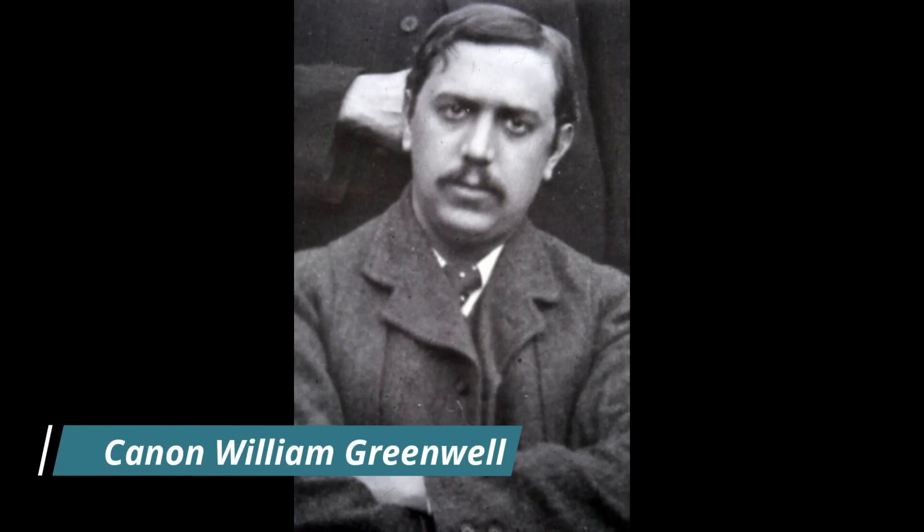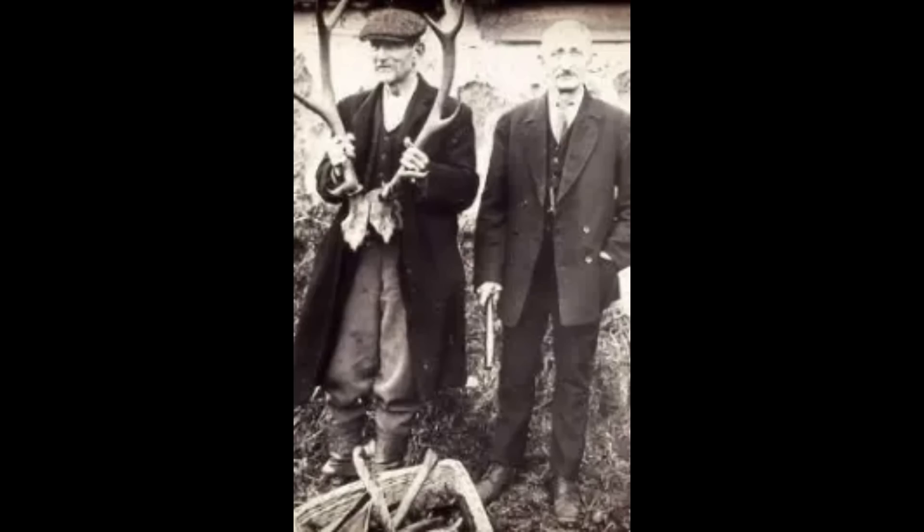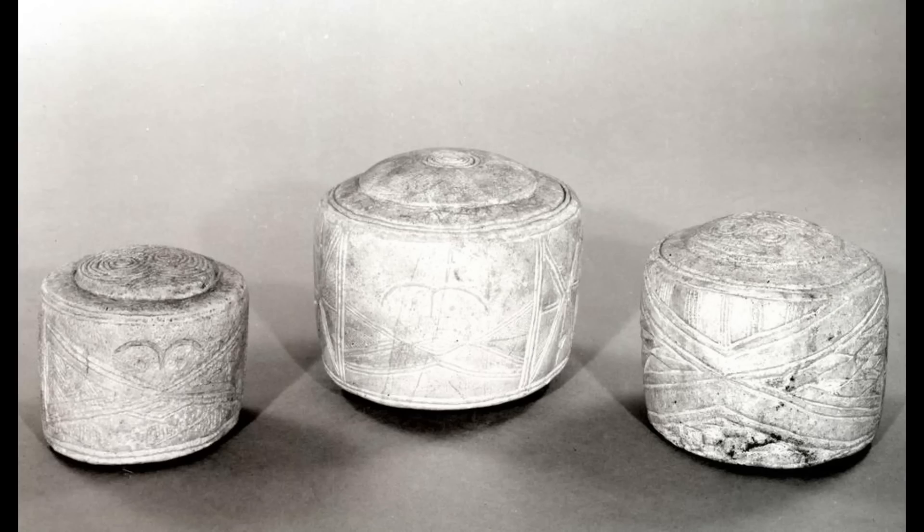In 1889, Canon William Greenwell was excavating a Bronze Age round barrow near the village of Folkton in the East Riding of Yorkshire. Within the barrow, he discovered the burial of a young child. Alongside the child's remains were three intricately carved cylinders made of chalk.